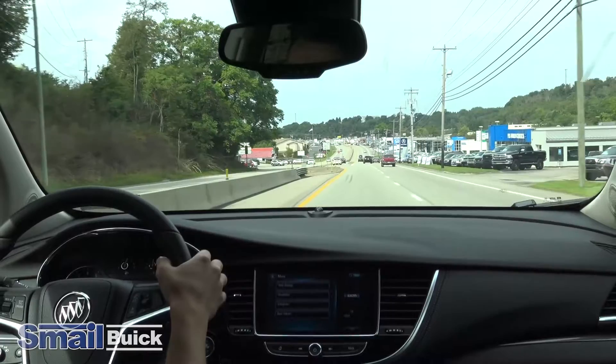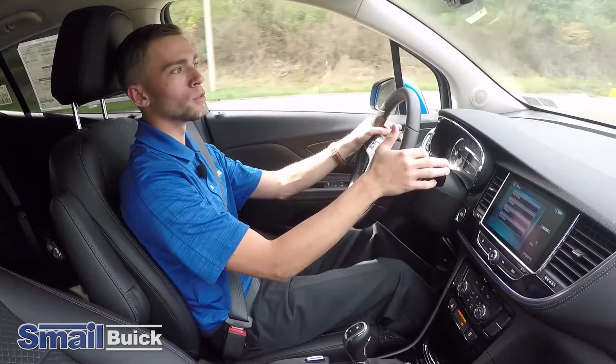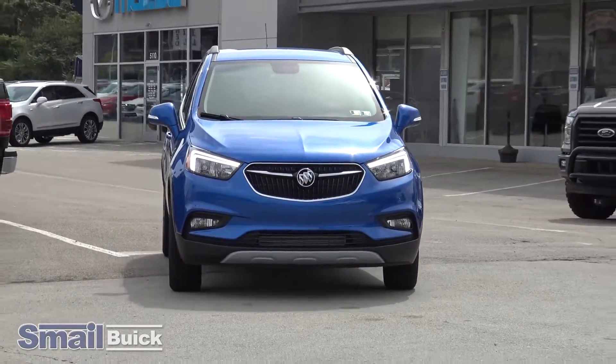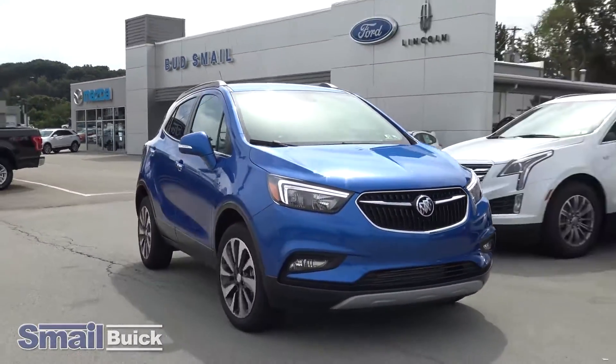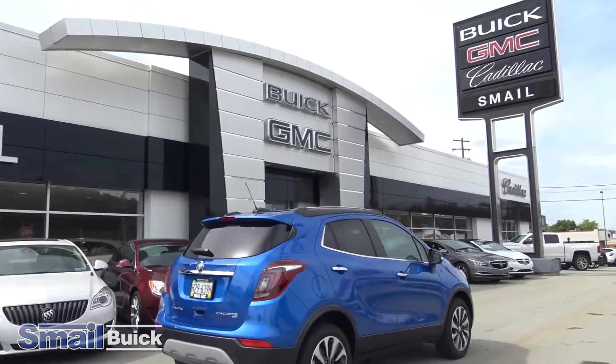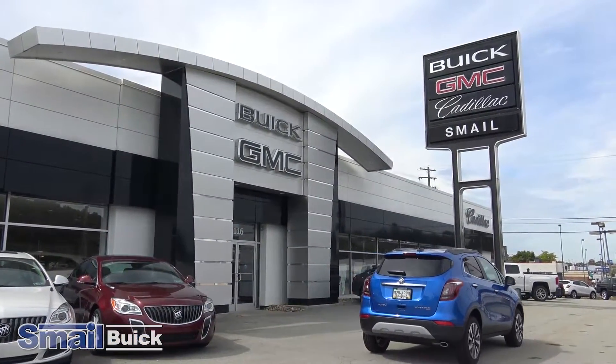At Smail Buick, we treat everyone like family. From the time you walk in the door to the time you leave — and after you've bought a car — we take care of you the whole way. We have a wonderful service program here, and our auto body is great. At Smail Buick, we treat you the way that we would want to be treated.